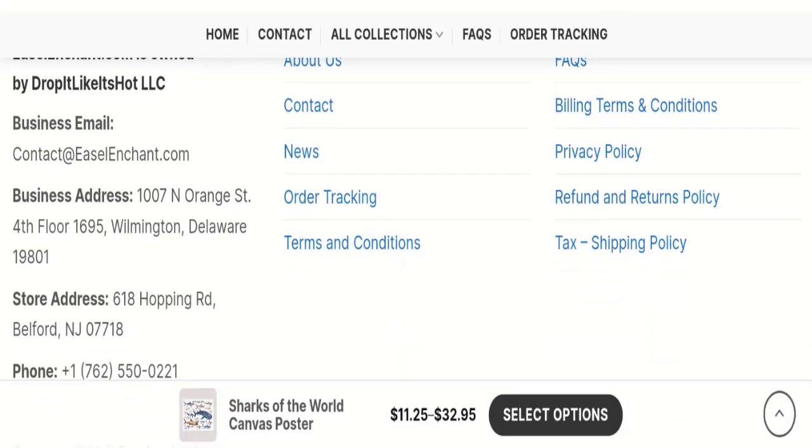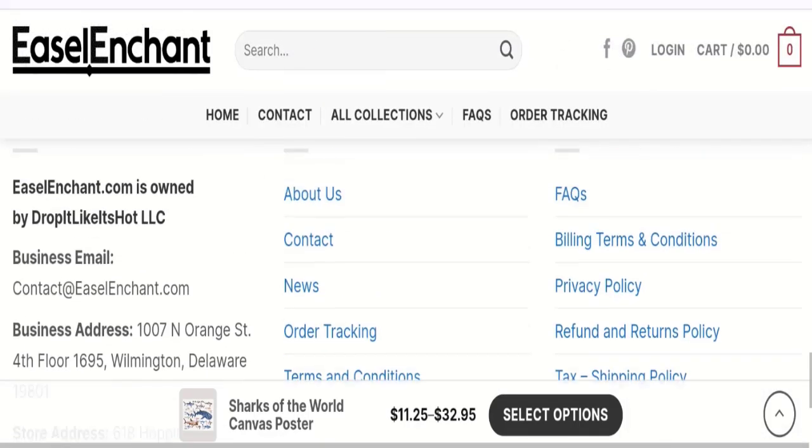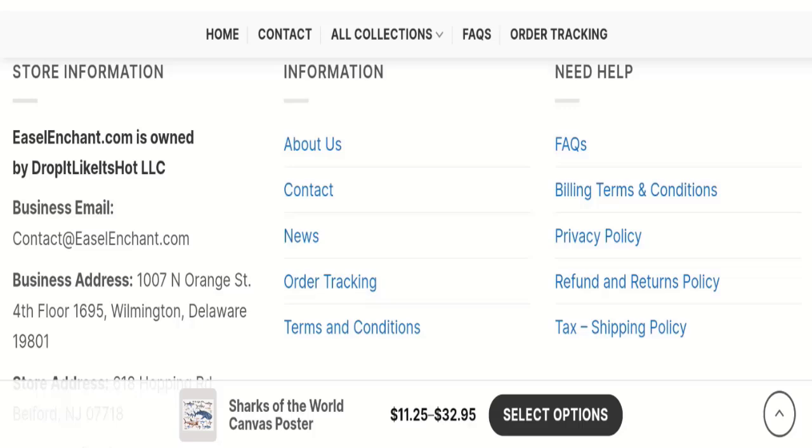As you can see, they have mentioned a business email, business address, store address, and phone number at the bottom of this page. The email address matches with the domain name, which is a very good sign.